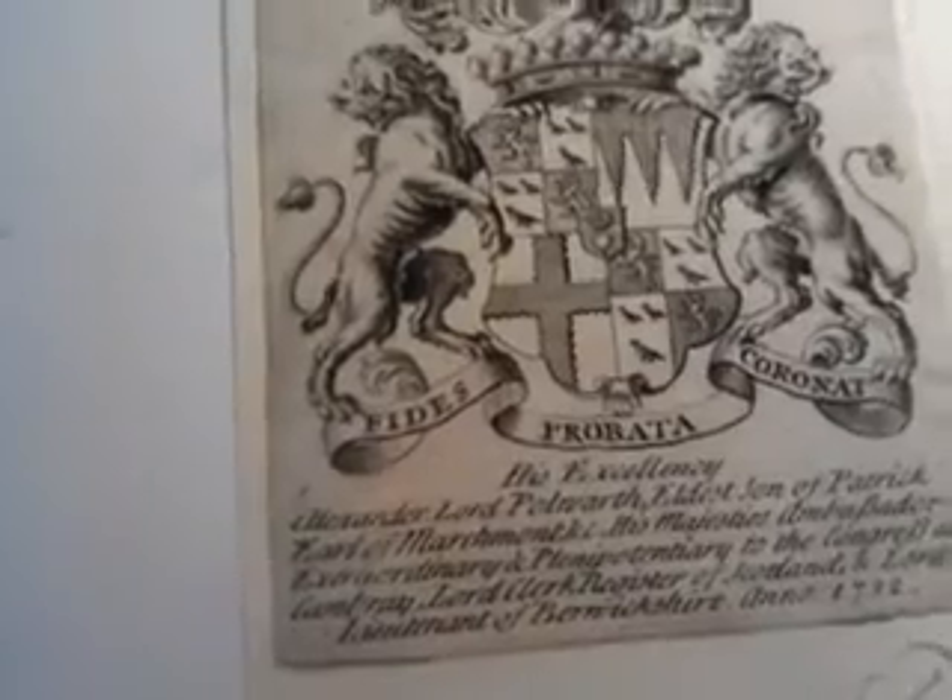It says at the bottom: the bookplate of His Excellency, Alexander Lord Polworth, eldest son of Patrick, Earl of Marchmont, and His Majesty's Ambassador extraordinary and plenipotentiary to the Congress at Combray.